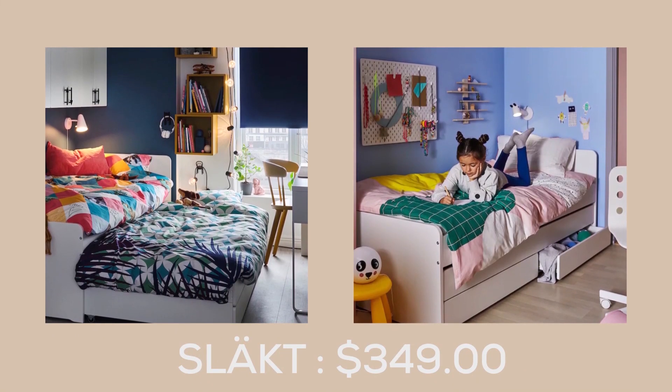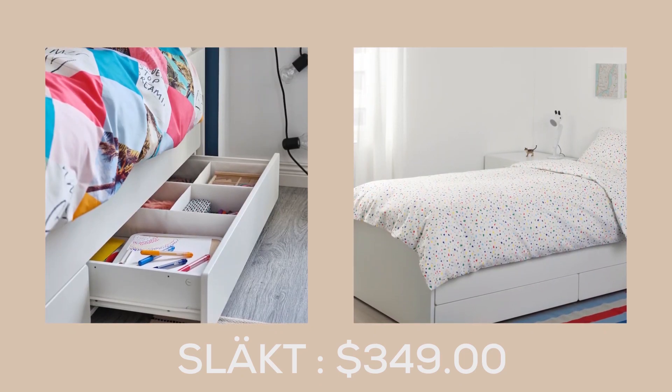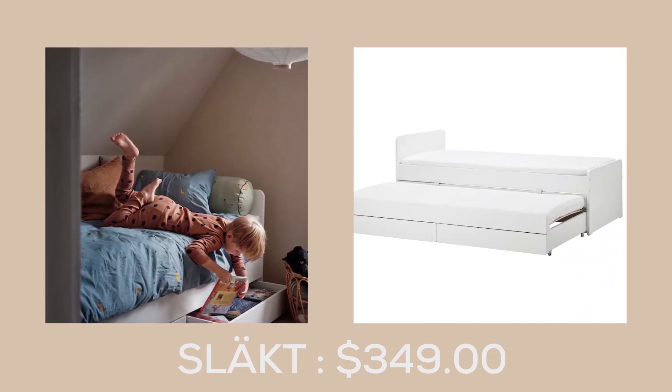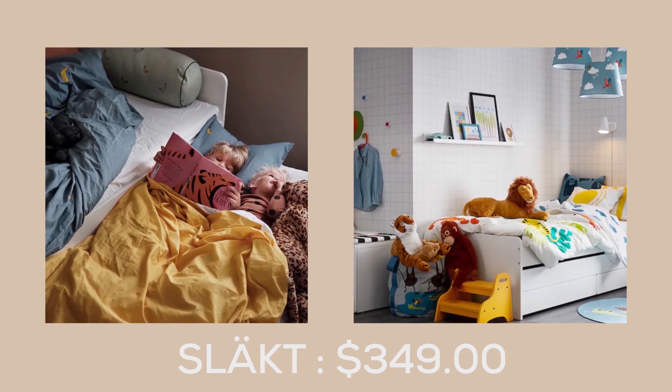The Släkt bed frame with pull-out bed and storage at $349.00 is the perfect solution for a cozy and practical bedroom setup. With an extra bed tucked neatly underneath, and two spacious drawers for storing pillows and duvets, bedtime has never been so easy.